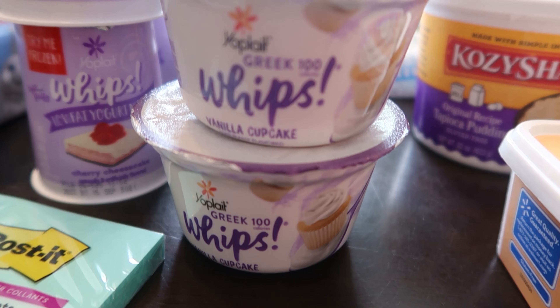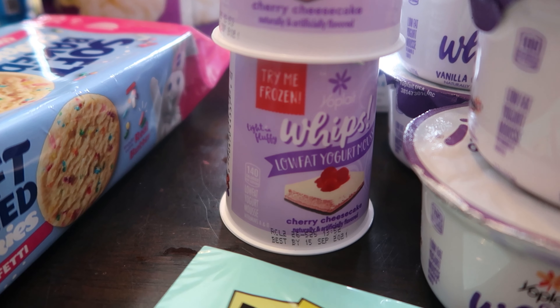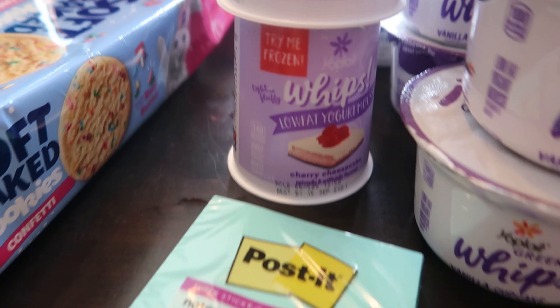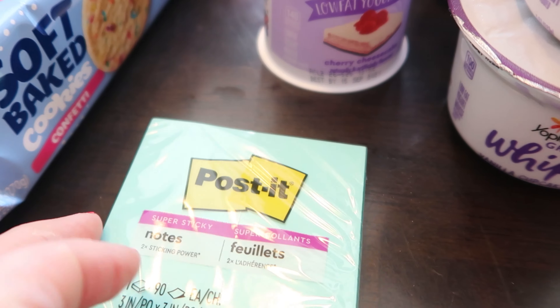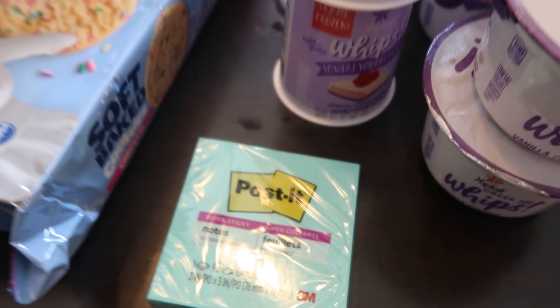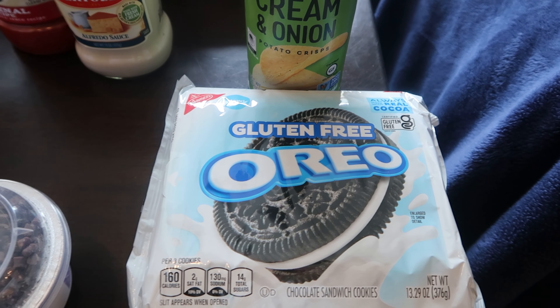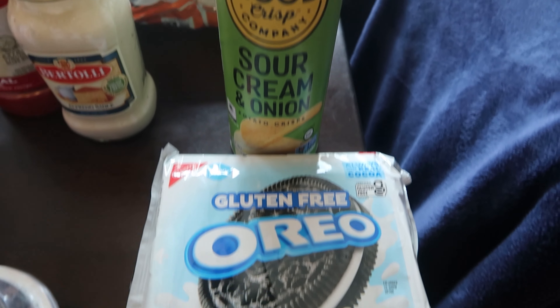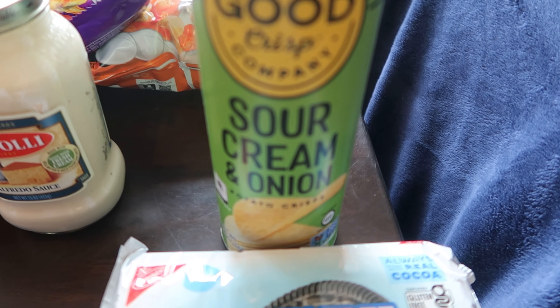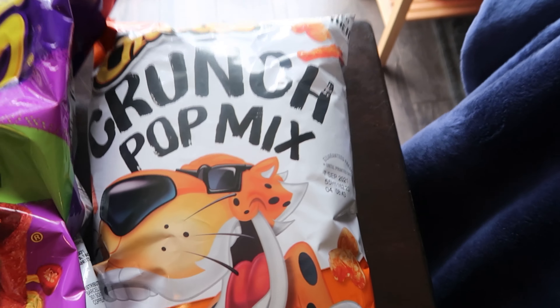Then I got four of the cherry cheesecake whips — again, my favorite. I thought this was like a five-pack but it was just a single one, so that was kind of a waste of money. Anyway, here's my little gluten-free section for Bailey. She can eat a lot of the other stuff, but I got things for her that were special — gluten-free Oreos and also the Good Crisp Company, which are like Pringles but gluten-free.